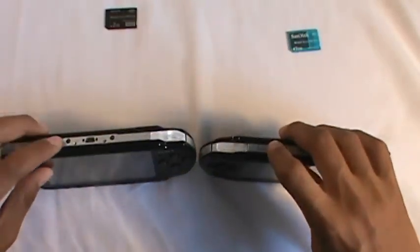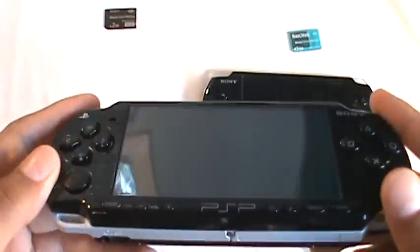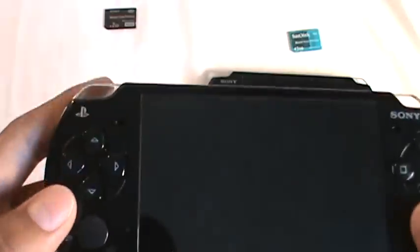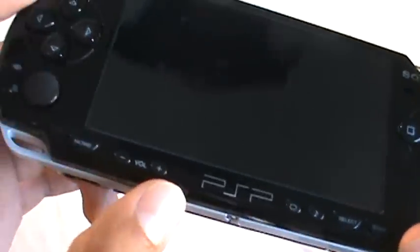We're turning off both LAN switches so it will be identical and they have a good competitive comparison. We'll talk about the 2000 a little — it has a PlayStation button, Sony, and a regular home button.